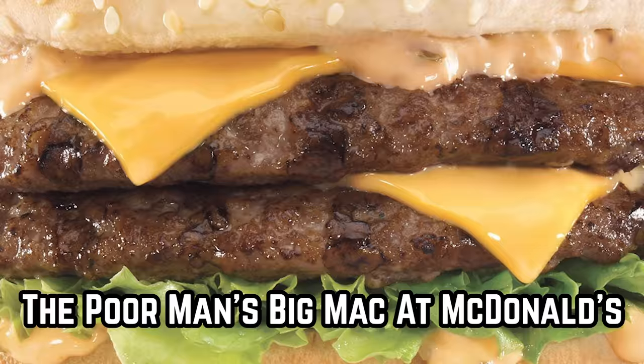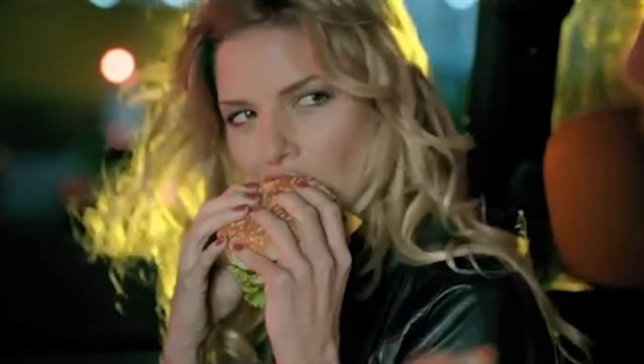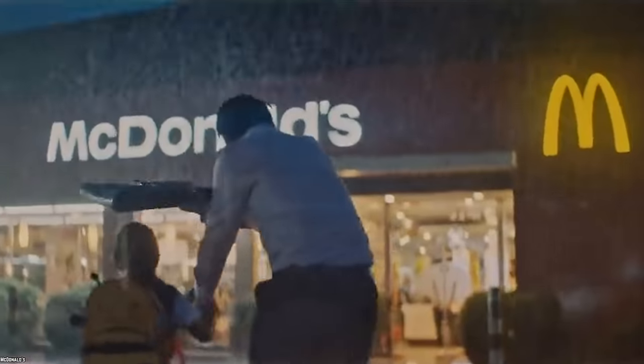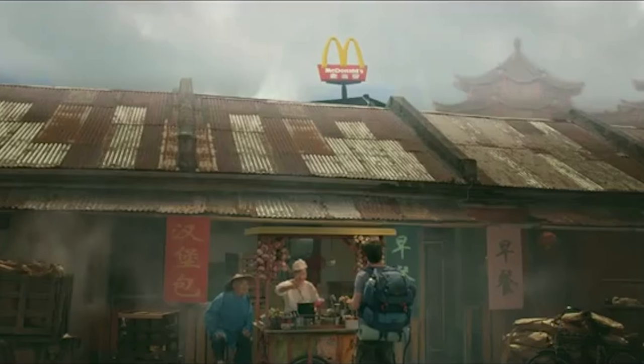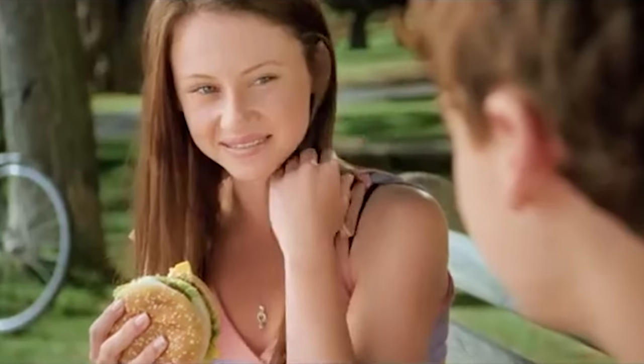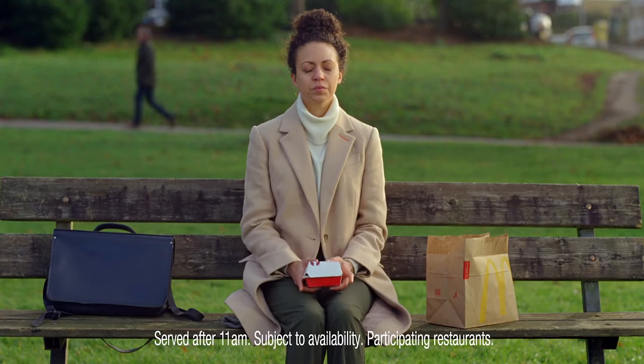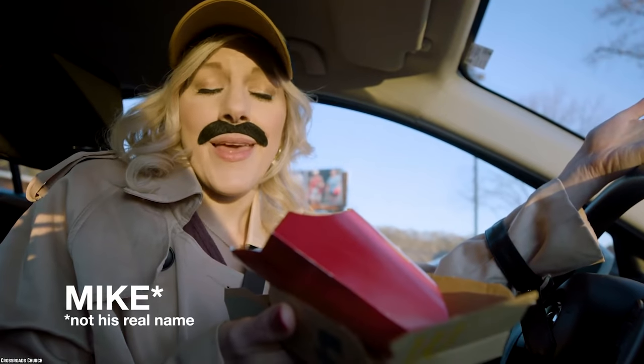The Poor Man's Big Mac at McDonald's. The Big Mac is probably one of the greatest burgers on earth — certainly one of the most successful, and there's a McDonald's practically on every street corner of the world. But still, the sandwich is pretty darn good. If it isn't the meat patties, then it's the sauce, and if it isn't any of those, then it's the bread at the center. Unfortunately, it can be pretty costly overall. But what if we told you that you could still enjoy the taste of the Big Mac without having to pay the relatively high price?